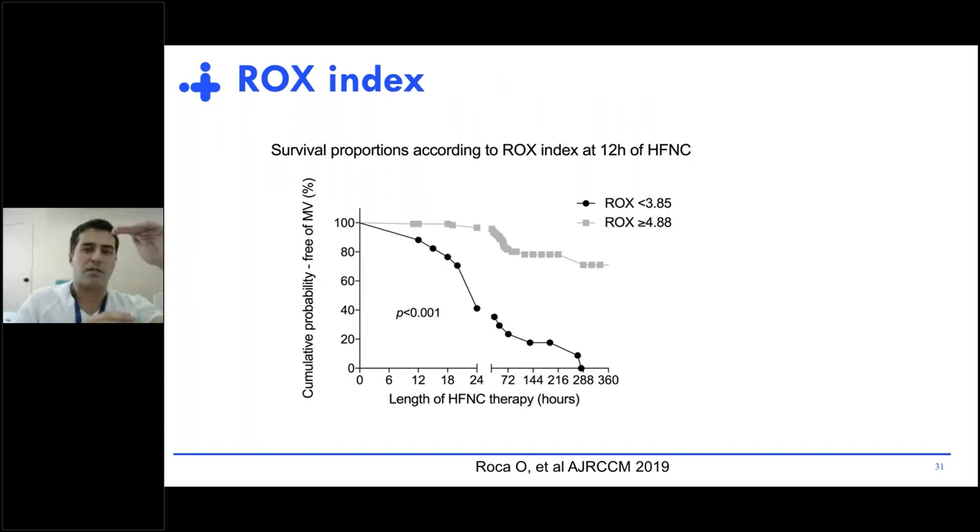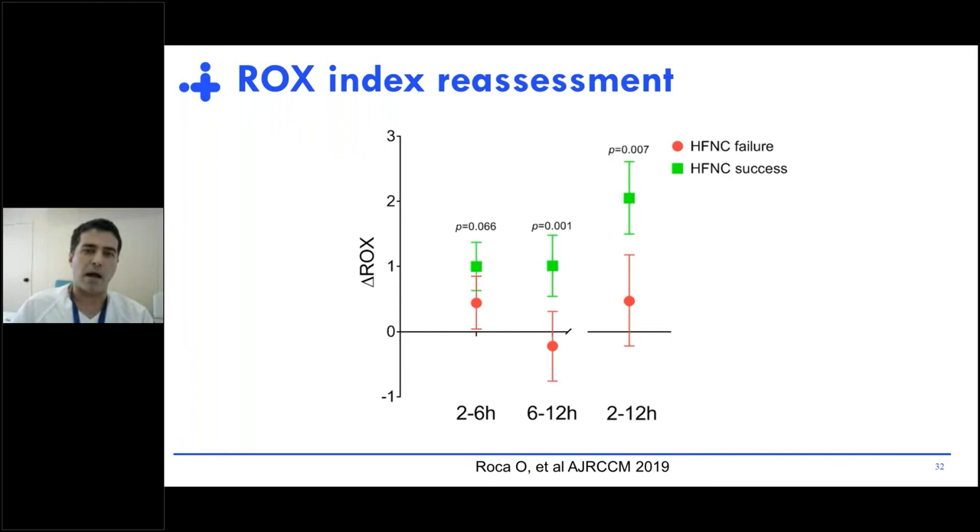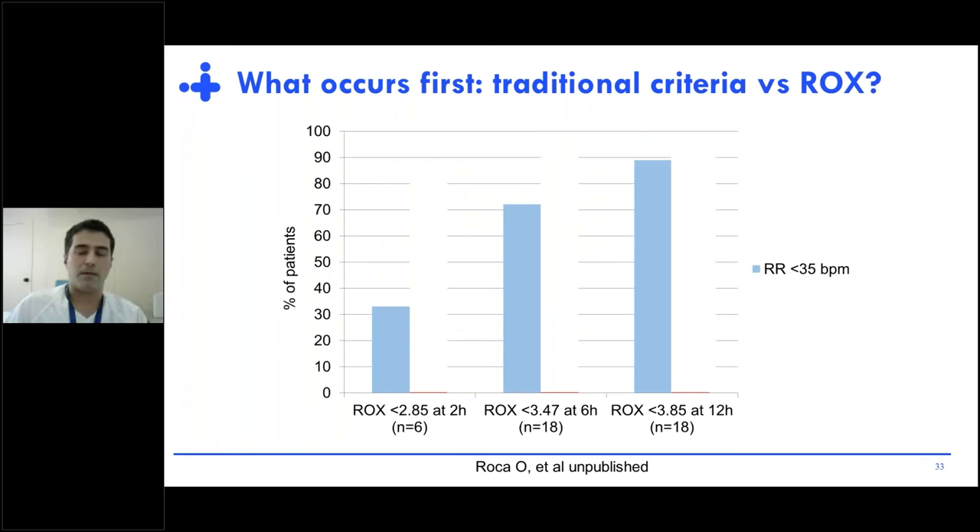We also defined thresholds for failure that were extremely specific. If we take the threshold for success and the threshold for failure, we find great results. For patients in the gray zone, my recommendation is to reassess the ROX index — easily done at the bedside at any time — to obtain a trend. If the delta ROX is above 1, the patient is likely to succeed with high-flow. But if the delta ROX is below 1 or 0.5, the patient is likely to fail on high-flow.